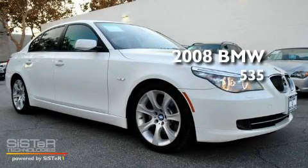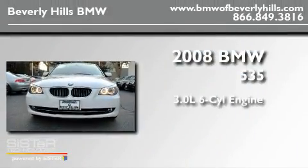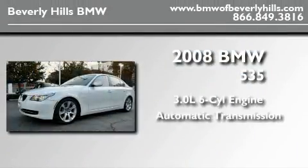This is a certified pre-owned 2008 BMW 535. It has a 3.0 liter 6-cylinder engine and an automatic transmission.